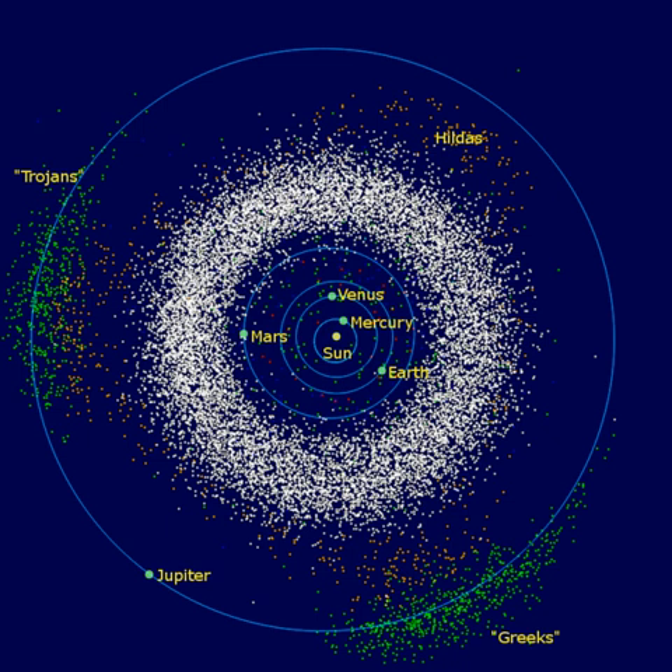The asteroid belt is the circumstellar disk in the solar system located roughly between the orbits of the planets Mars and Jupiter. It is occupied by numerous irregularly shaped bodies called asteroids or minor planets. The asteroid belt is also termed the main asteroid belt or main belt to distinguish it from other asteroid populations in the solar system such as near-Earth asteroids and Trojan asteroids.